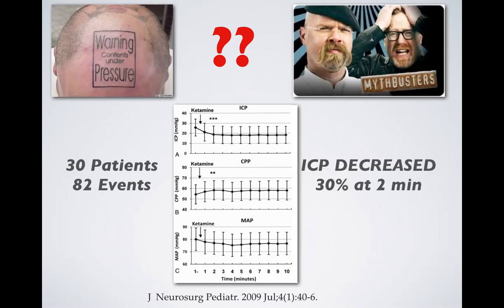There are still some ketamine naysayers, but the ketamine myth regarding elevation in ICP has effectively been busted. This is the best study proving this: 82 doses of ketamine in 30 pediatric patients with no elevated ICP showed a 30% decrease at 2 minutes. Ketamine is safe in all pediatric patient populations other than those with aqueductal stenosis or obstructing CSF outflow lesions.